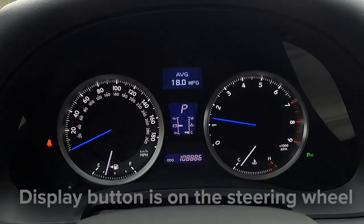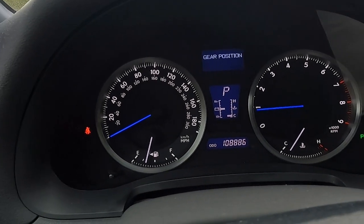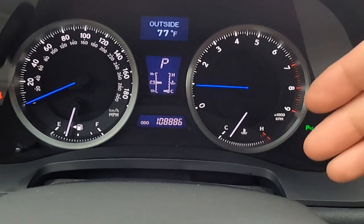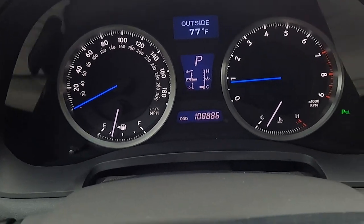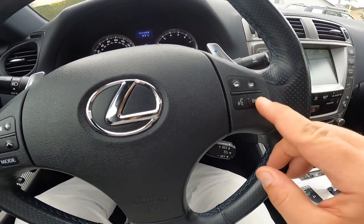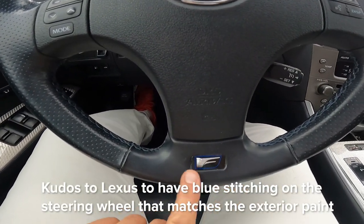The display button cycles through average tank MPG, current MPG, average speed, gear position — you can lock it in a specific gear from one up to eight — and also outside temperature, oil temperature, battery charge level, coolant temperature, fuel level, and the odometer currently showing 108,886 miles. Coming to the steering wheel — this is one of the first cars to mainstream the paddle shifter. You've got plus and minus paddles in blue, matching the car's color, along with the display button, voice activation, volume, and radio/mode controls. The steering wheel has the F badge and is power adjustable.